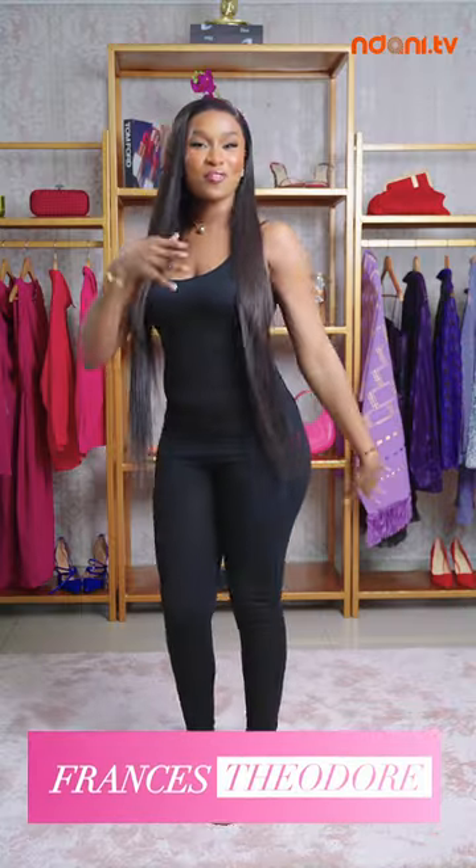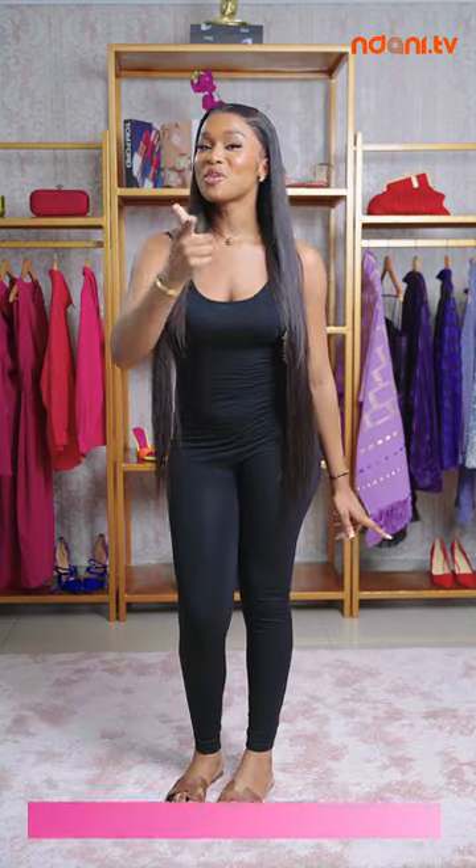Today I'm going to be showing you how I look fabulous for my business meetings, and how to look extra fabulous when going to work or going to sign a contract.